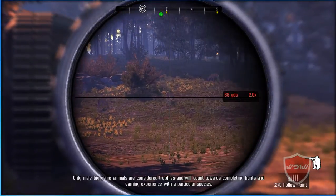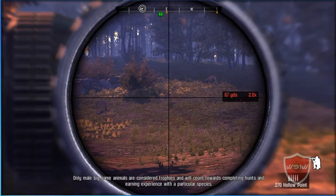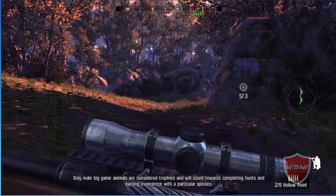I'll set some new coordinates to your map. Head to that waypoint and see if you can't spot that buck. He should be just up ahead.